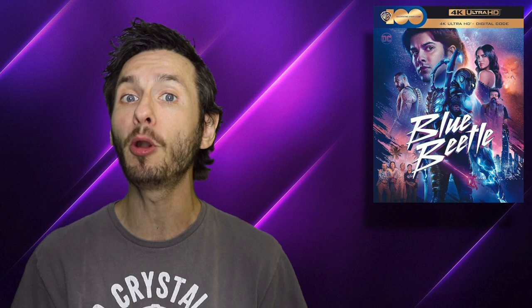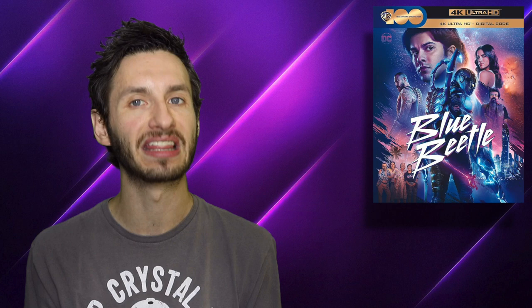Moving on to the audio quality: Blue Beetle is on a Dolby Atmos track, and the Dolby Atmos track here is simply put a ride — absolutely incredible. Whether it comes down to the dialogue, which is crystal clear, or Bobby Krillik's score, which — my god — the Blue Beetle main theme is so awesome. Hearing everything soar up to that eventual theme gave me goosebumps listening to this in Dolby Atmos. It sounded that freaking good.